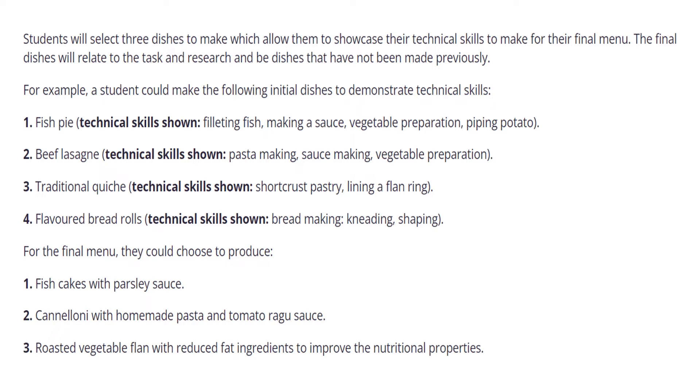That would be for your technical skills section. For the final menu, these dishes could then evolve — fish pie could become fish cakes with parsley sauce, still filleting the fish. The beef lasagna could become cannelloni with homemade pasta and tomato ragu sauce. And the traditional quiche could become a roasted vegetable flan with reduced fat ingredients to improve the nutritional properties. So the technical dishes evolve to become final dishes.